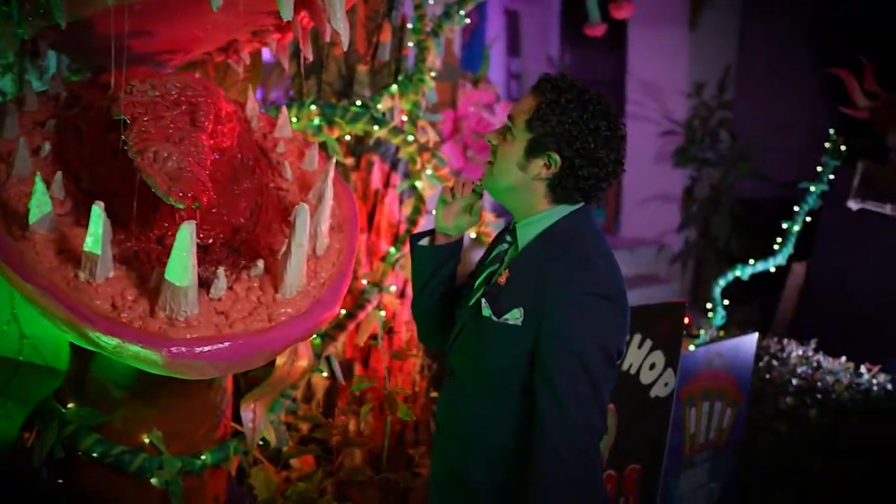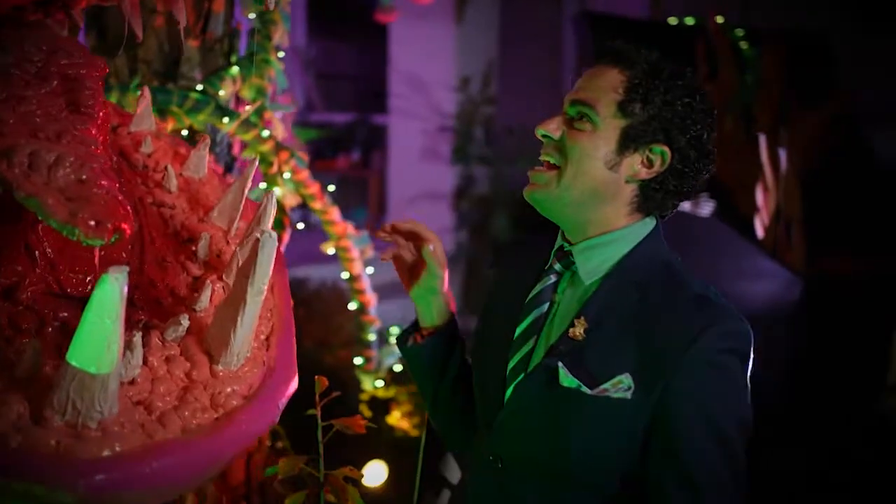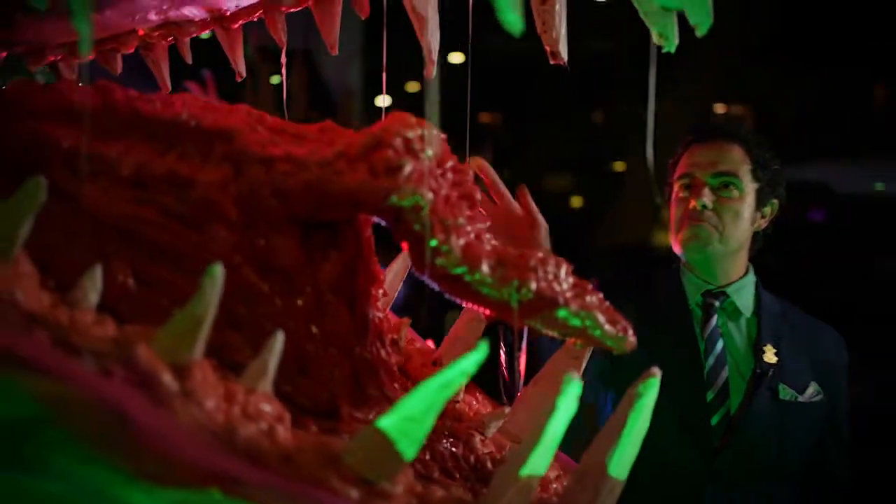The neighbors weren't surprised — it's kind of the norm for us. Audrey, you can eat me, you can eat me!